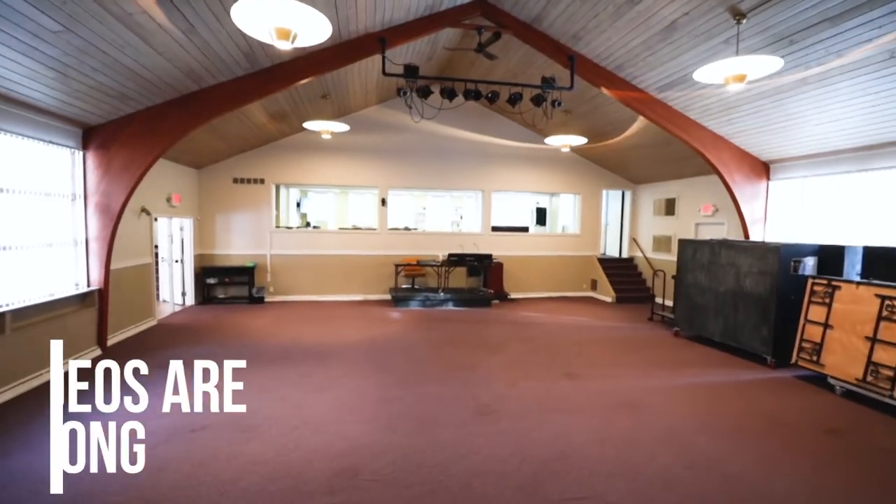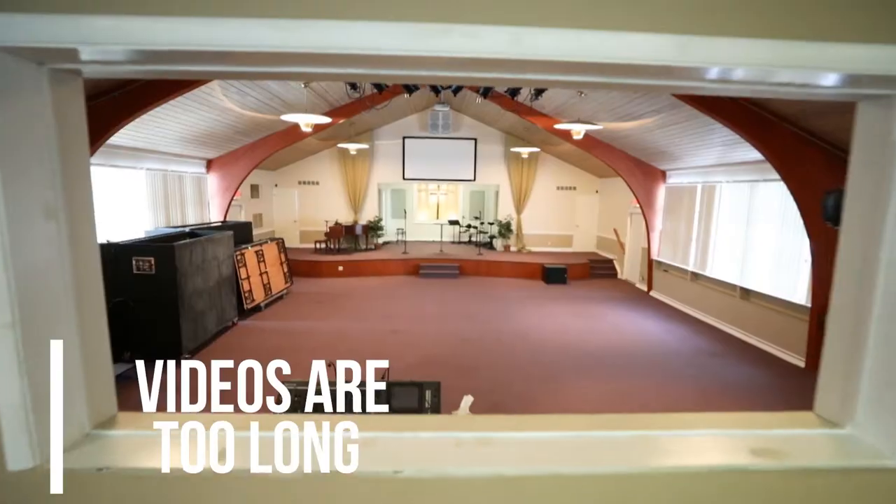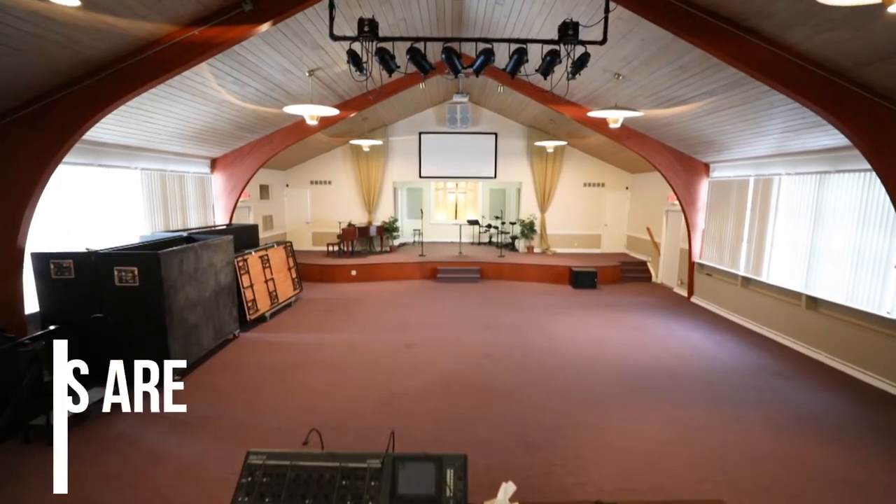Problem number one is the videos are too long. Depending on how big the house is, the videos are often too long, causing the viewer to lose interest and not fully watch the whole video of the house — and that's why you want them to watch the videos, to look at the house.